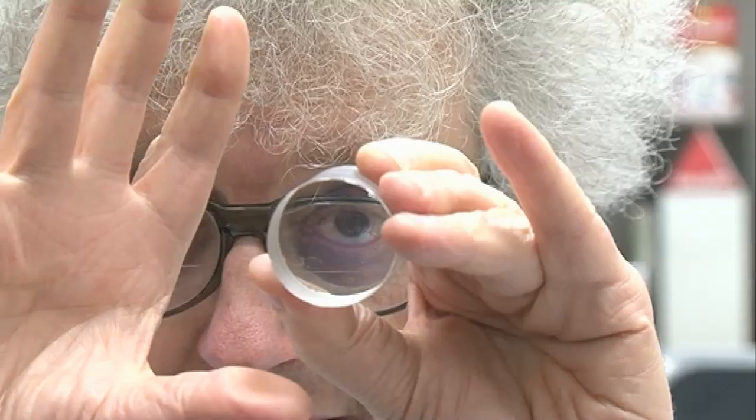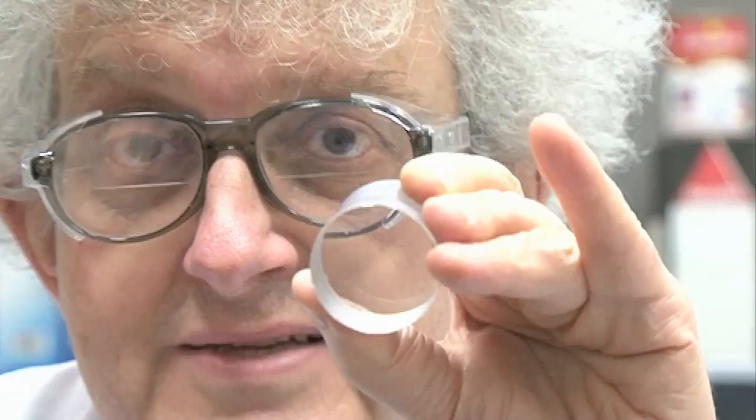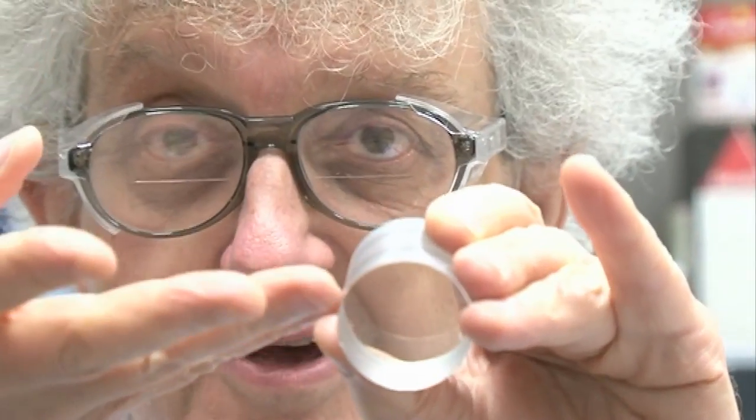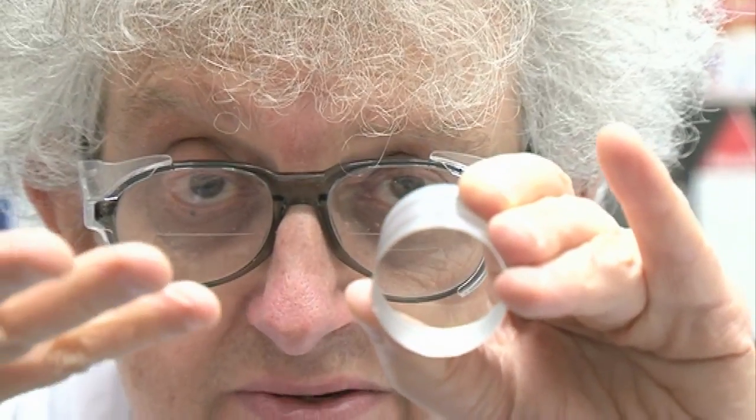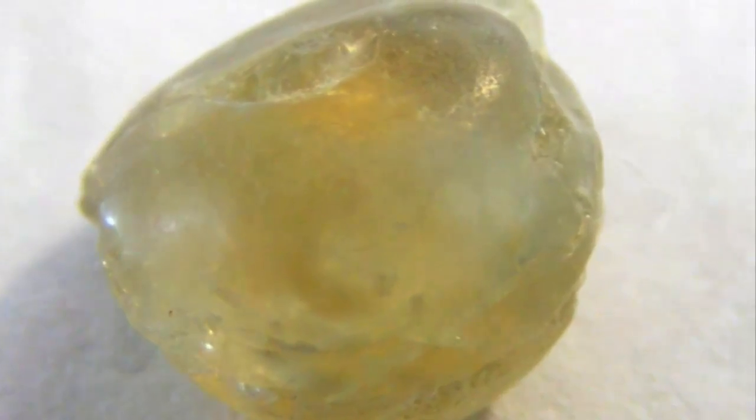Here it's colourless. But what's really attractive to people is natural sapphire. This is artificial, made in a furnace. Natural sapphire has metals dissolved in it, and depending on the metal, you get the colour.